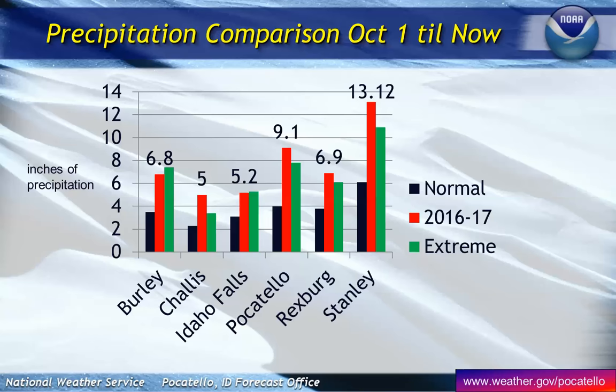You look at Burley — they're really close to the extreme that they have ever reached. Even Challis has exceeded that. Idaho Falls is right at that extreme value. But look at how far Stanley is, at over 13 inches so far of liquid precipitation in their area since October 1st.